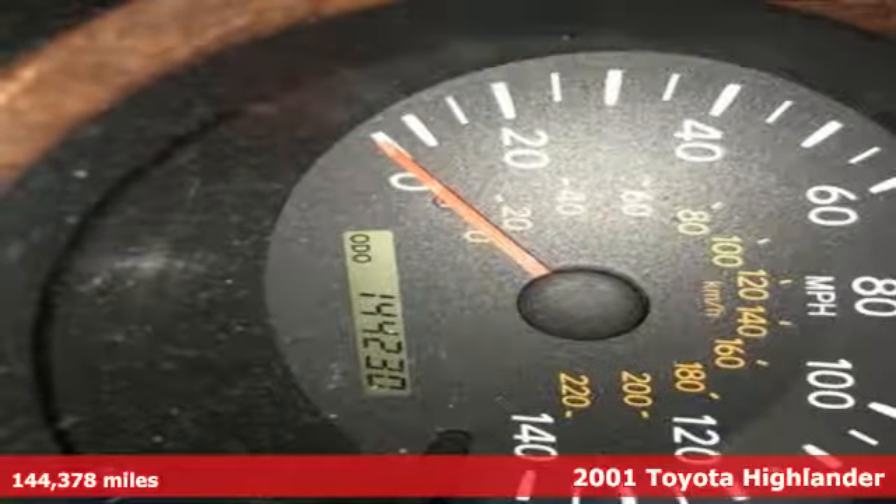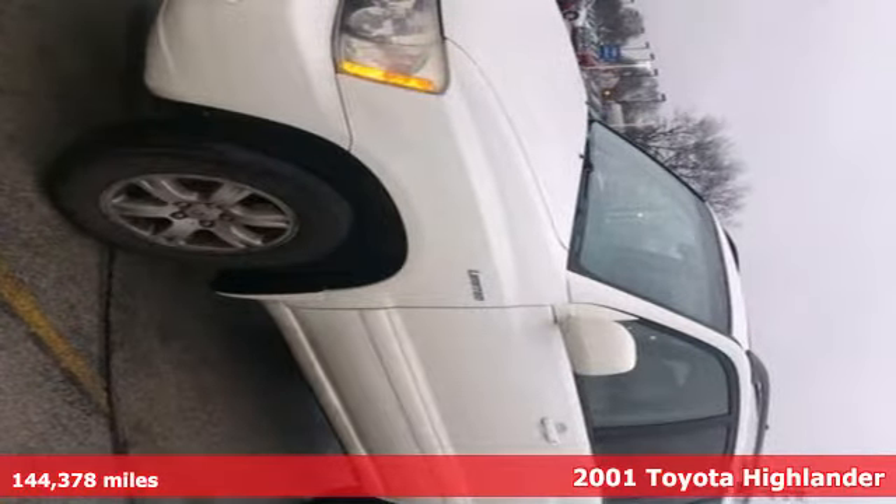It's a 2001 Toyota Highlander. Life is hectic enough — make the journey smoother in this Highlander. It was built for families and made for fun.